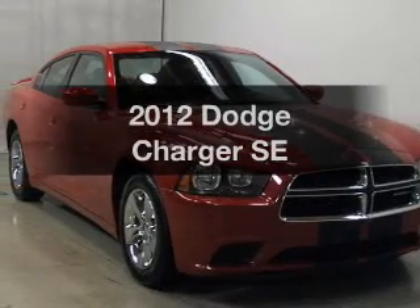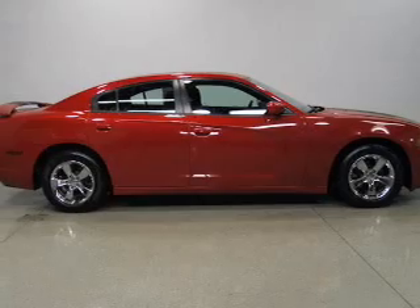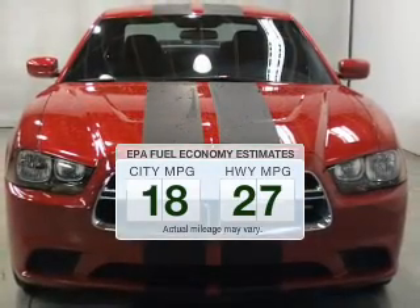Presenting the 2012 Dodge Charger. Everything you need under one roof with this great vehicle. In the city or on the highway, you'll spend less time at the pump with this fuel-efficient vehicle.